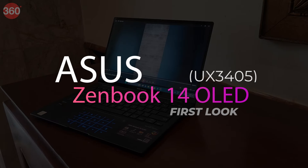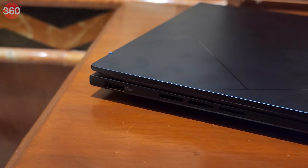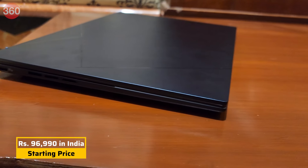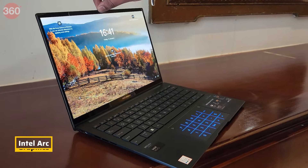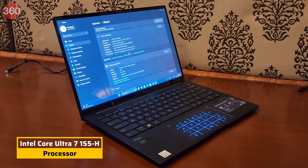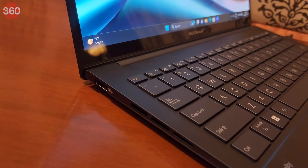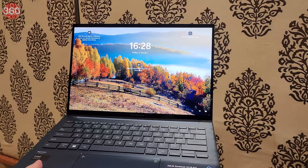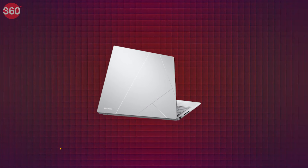Starting at a price of rupees 96,990 in India, the Asus Zenbook 14 OLED comes equipped with Intel Arc graphics and up to an Intel Core Ultra 7 155H processor. It is touted to be one of the thinnest laptops from Asus, measuring 14.9 mm in thickness and weighing under 1.2 kg.